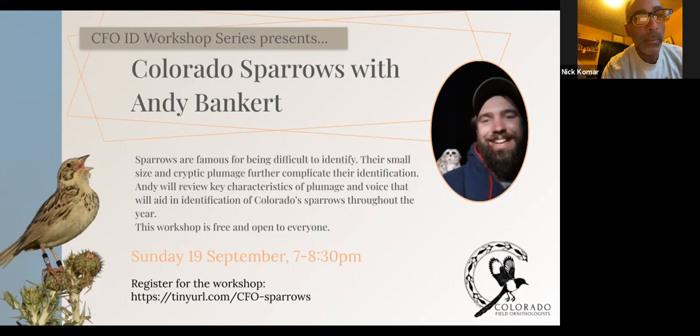For those of you who just joined, we're about to get started in just another minute. It's 7:02 now, we have 90 participants. I'll go ahead and get started. My name is Nick Comar, I'm the president of Colorado Field Ornithologists. Welcome everybody to the next iteration of the birding skills workshop series. Tonight we're very happy to have Andy Bankert to talk about sparrow identification.